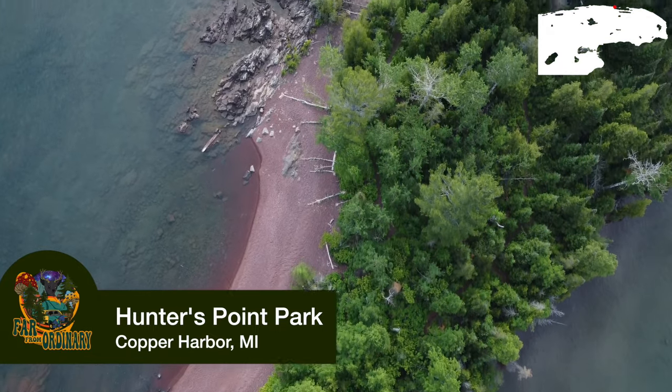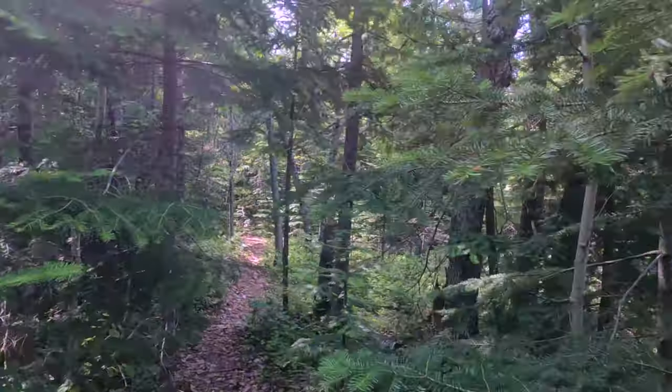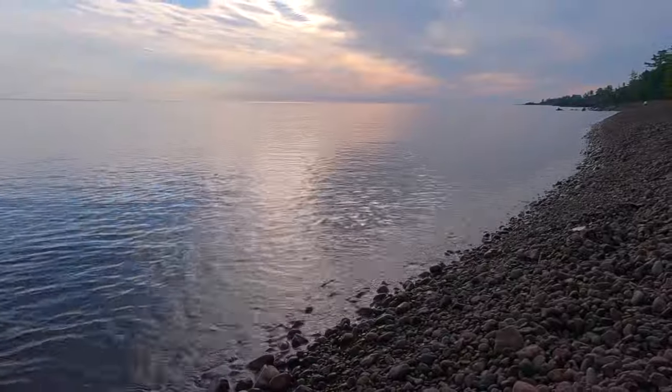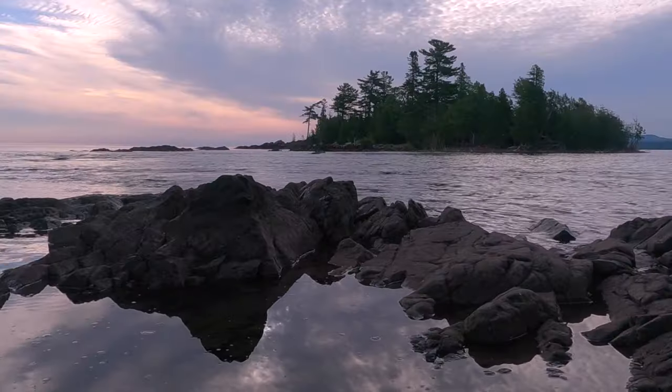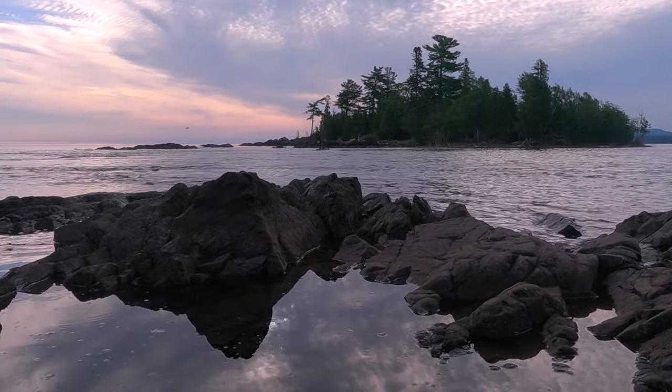Starting off with Hunter's Point Park — small trails that go along the harbor and Lake Superior. When you're at Hunter's Point Park and you look back, you're looking across the water at Copper Harbor. So that was kind of neat.